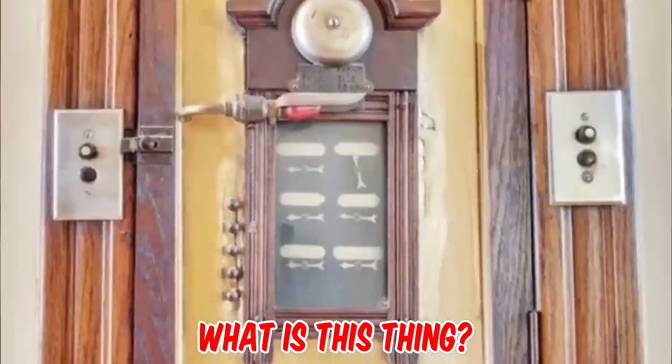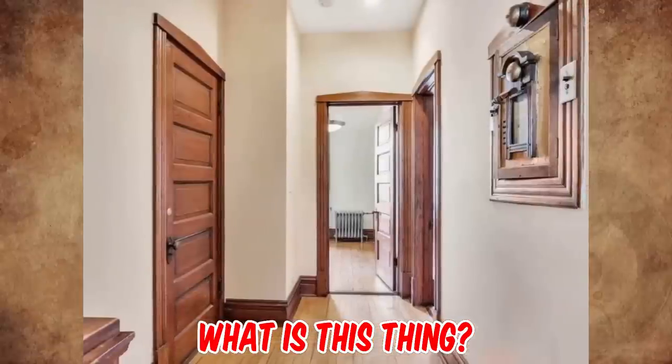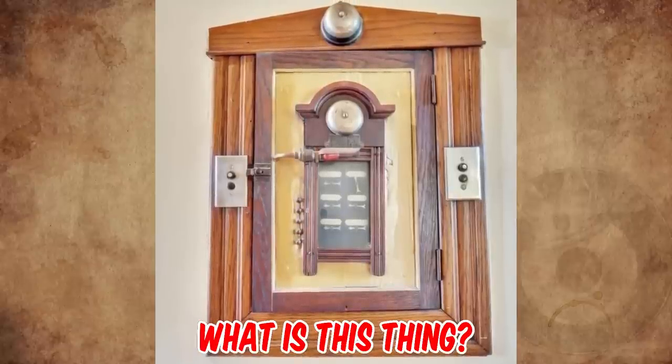What is this wall fixture with two bells, two face plates with two dials and buttons, six arrows that appear to rotate, a red light, and a door? Located in the hallway of a home built in 1905 in Illinois. I cannot read the text on the object due to image quality. Any idea what it is? Please let us know in the comments.